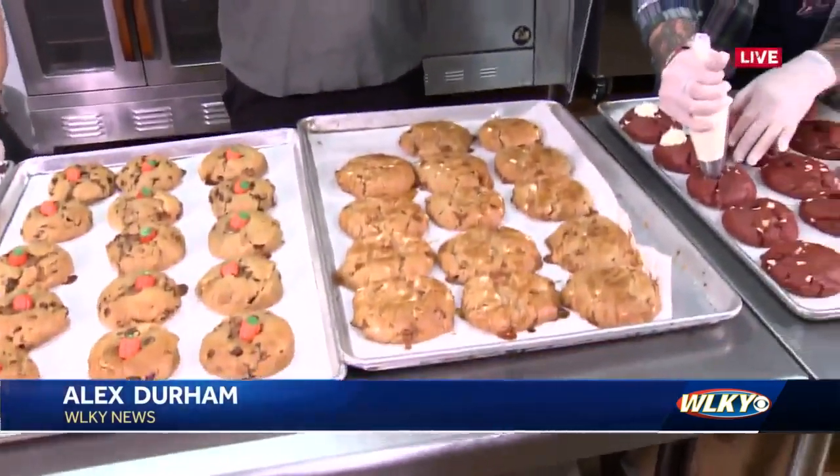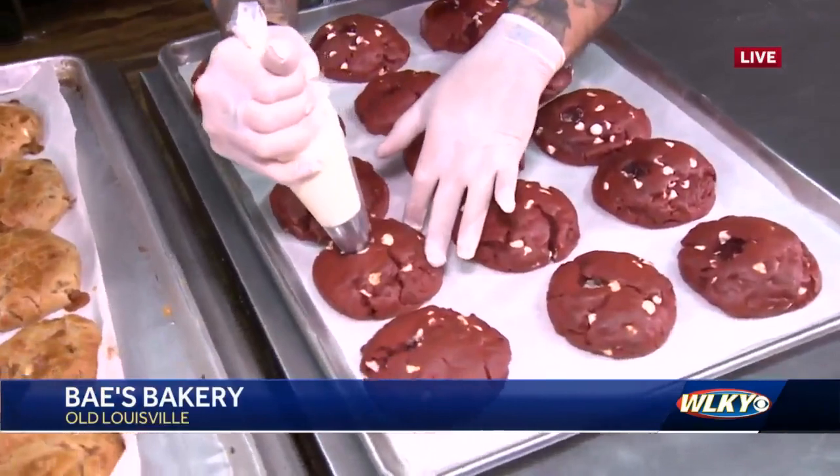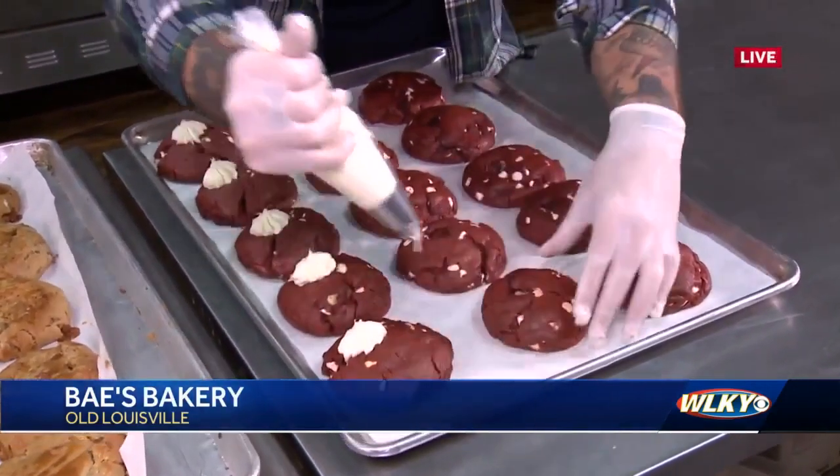Alex, some of these flavors and flavor profiles just look and sound delicious. Don't they though? We're talking about like an apple pie cookie — it looks like that's a red velvet over here. Griffin is piping some cream cheese icing. But the goal of these cookies, Abigail, is for them to look decadent and be big, but they're not too sweet, you say.